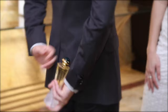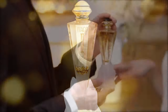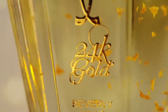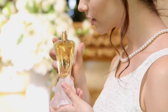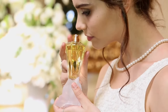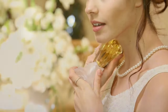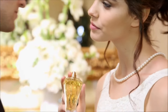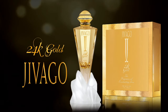We'd like to thank our sponsor of this video, Jivago 24k Perfume. The unforgettable golden fragrance reawakens your sense of endless love. Learn more about Jivago 24k in the description down below. Use the discount code provided and a generous donation will be made to our foundation. Jivago 24k Perfume with pure 24 karat gold flecks suspended in the bottle — the fragrance of passion and romance. Jivago 24k.